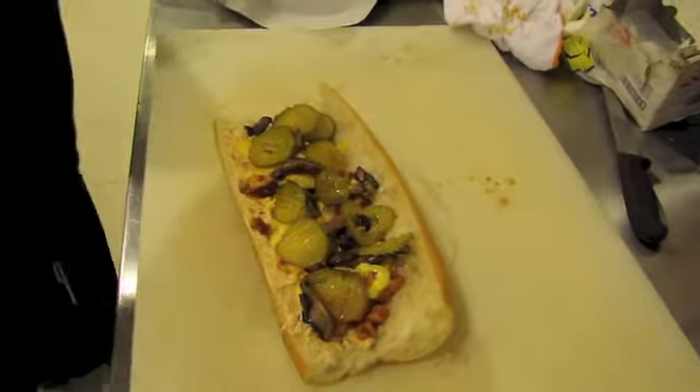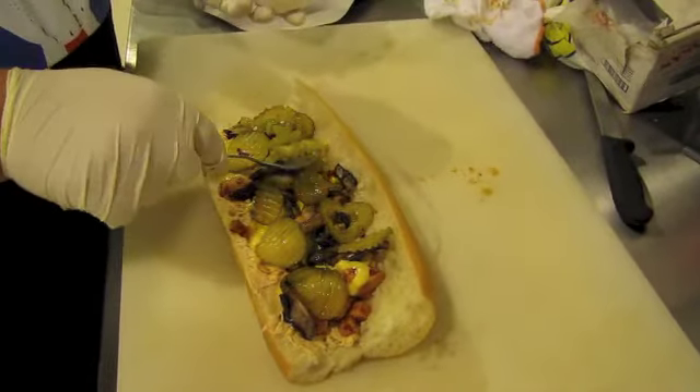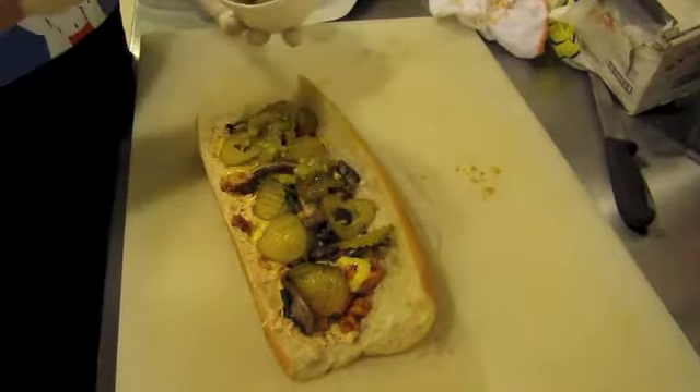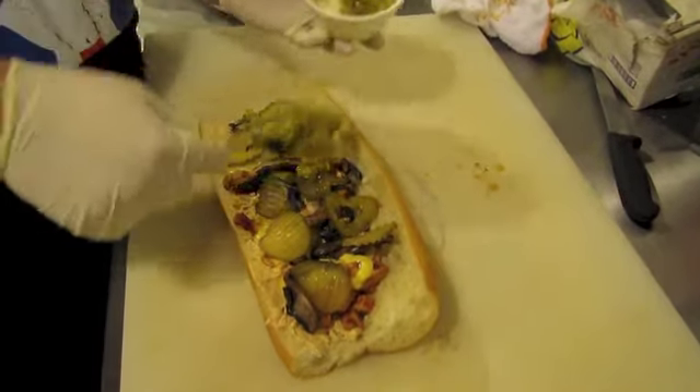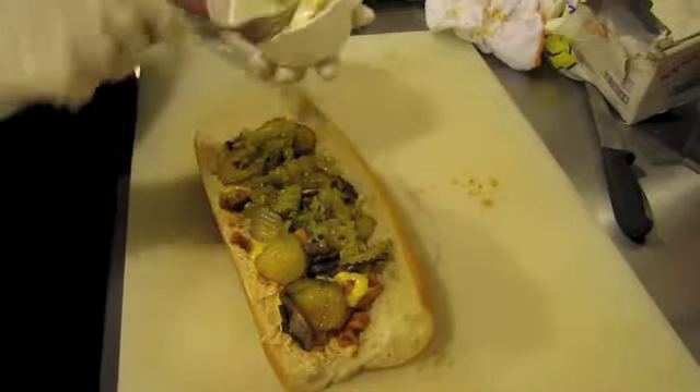And next we're going to put some green chiles, diced up. So as you can guess, this sandwich is going to have a little kick.